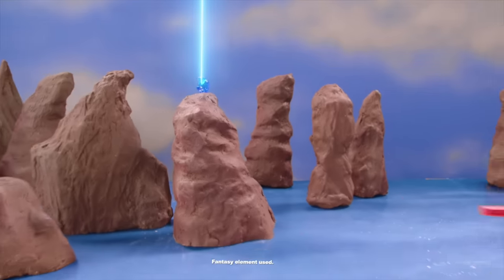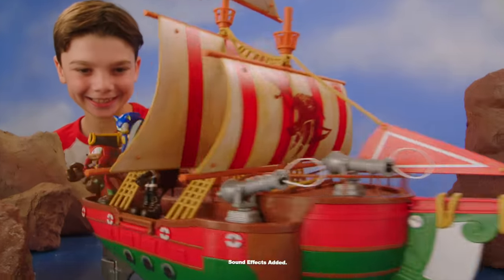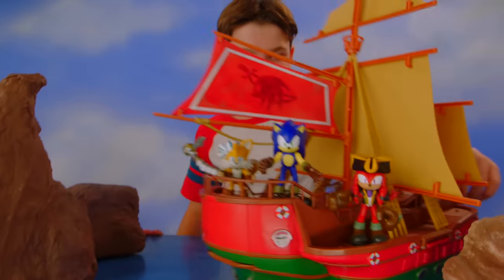Help Sonic search for the Paradox Prism Shard and restore his home world, just like in the Netflix series, with the Sonic Prime Angels Voyage Ship! Roll into adventure with the speediest hedgehog on the high seas!